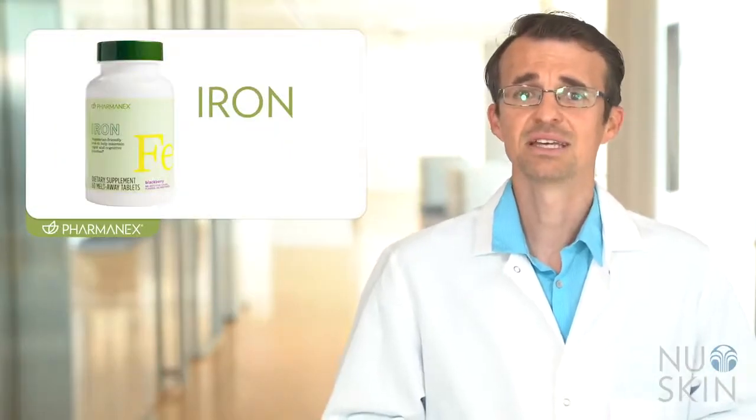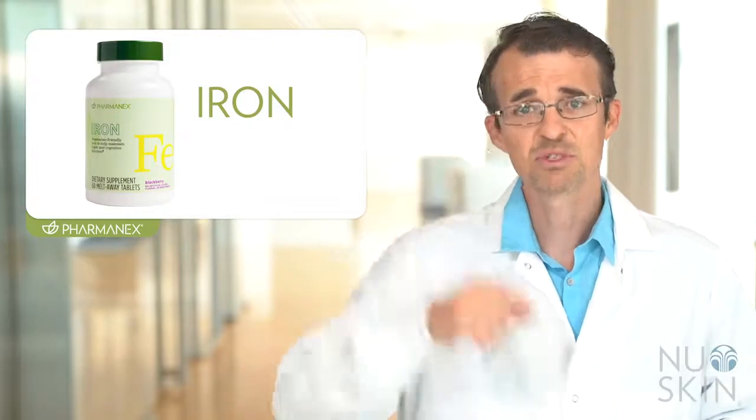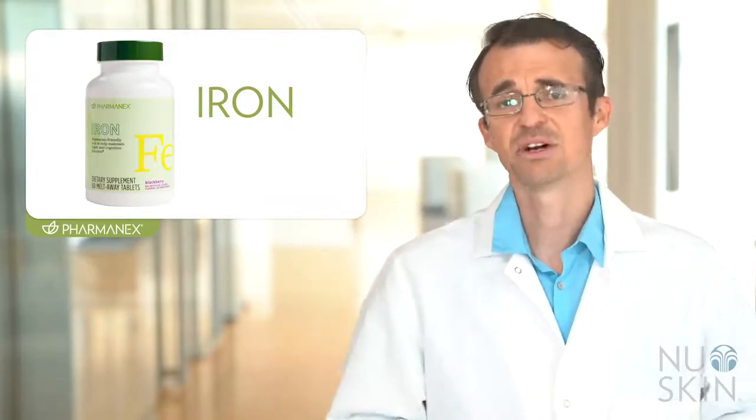PharmaNex Iron is a convenient and delicious way to get additional iron in your diet. It does two things: first, it helps support healthy blood iron levels, and second, it helps maintain vigor and cognitive function.